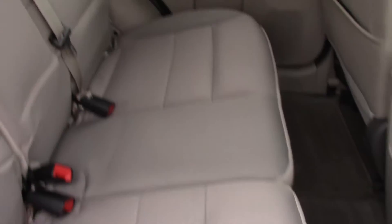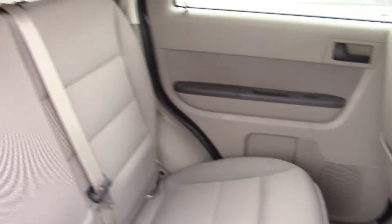Take a look in the back. Once again, the interior is in great condition. The back seats look like they haven't really ever been used much.